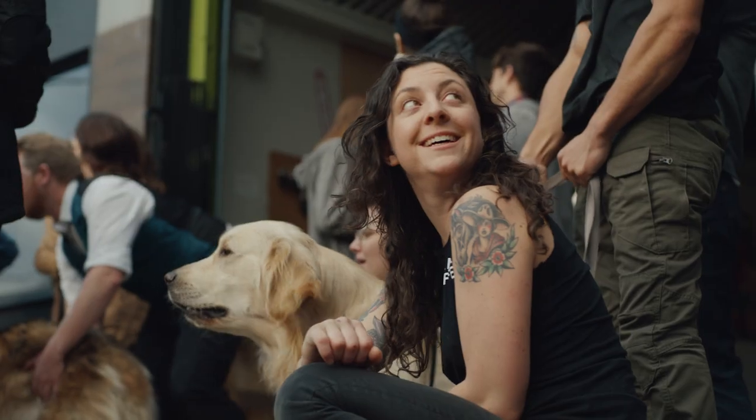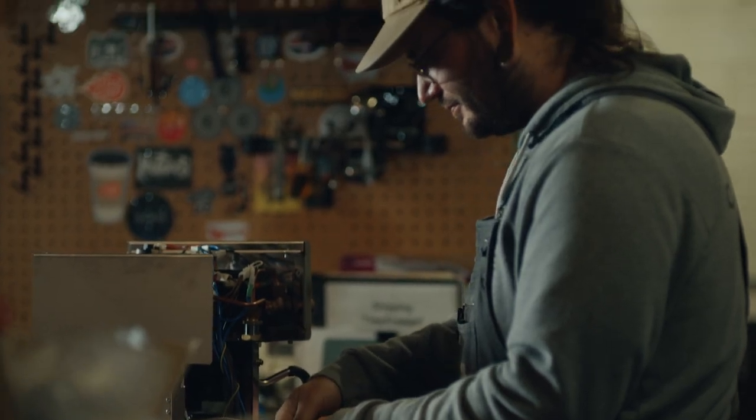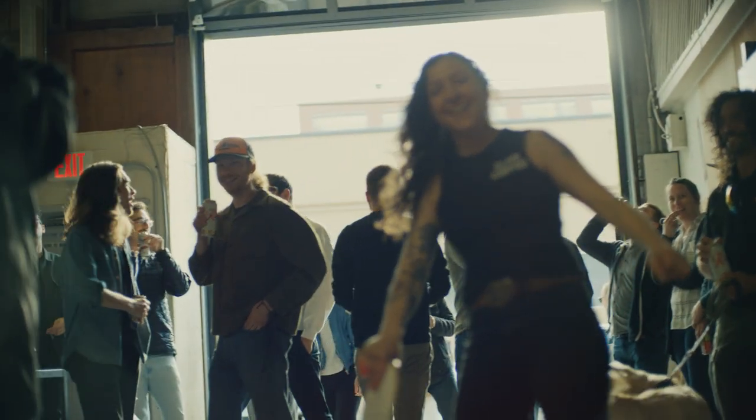We are a retailer of high-end coffee and espresso machines and accessories. We have 45 employees in two locations. Our headquarters is in Portland, Oregon, and then we have a warehouse in Nashville, Tennessee.